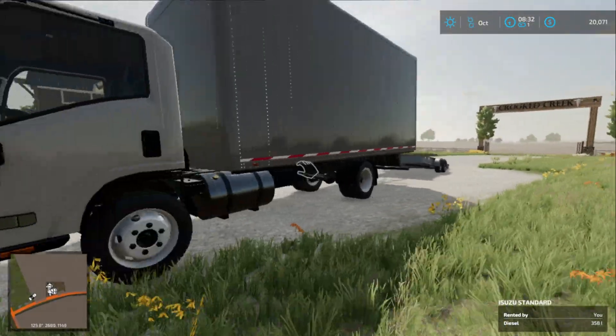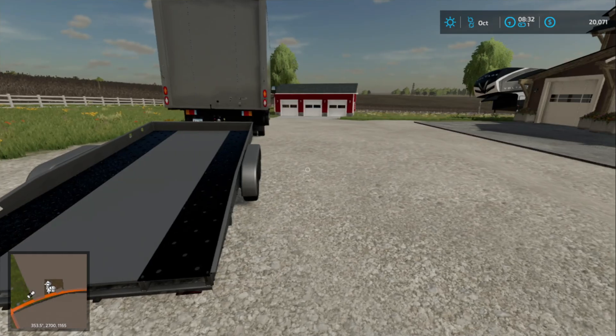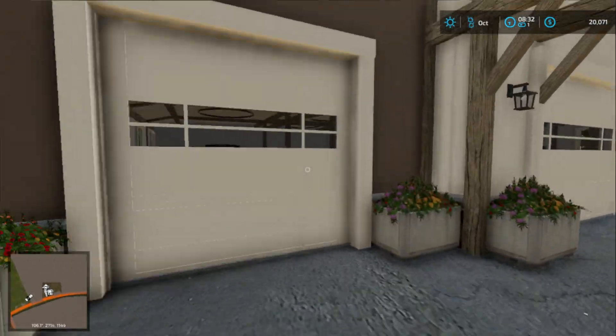This is our moving truck today. It's an Isuzu with a kind of a car trailer. This is what we'll be using to move today, and I'll probably also be using the toy hauler with our PJ trailer.